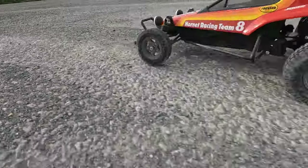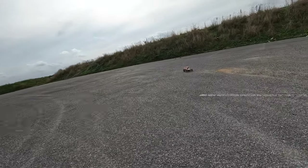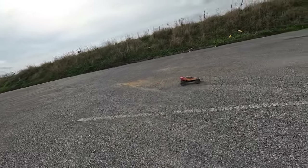So here I am at a big car park. I'm using the rough rider wheels and tyres thinking they'd be better on this tarmac surface, but actually they're pretty rubbish — though I don't think the spiked tyres would have done any better either.